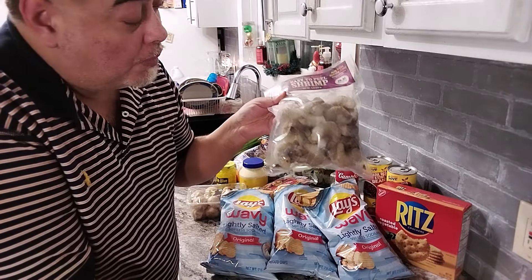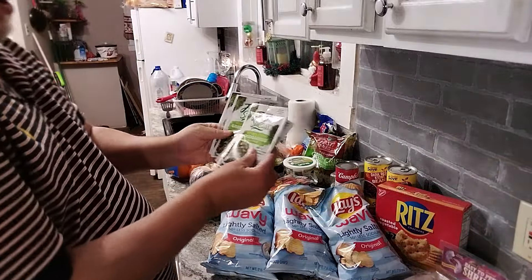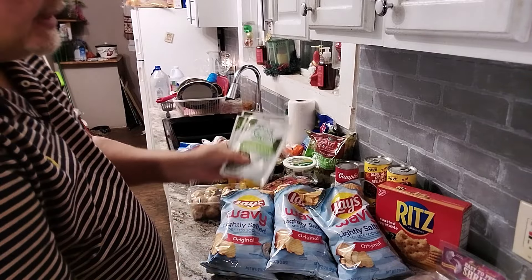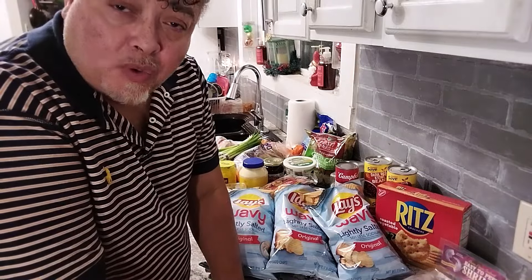A whole bag of shrimp for $7. Amazing. I got four green seasonings, because for Christmas and New Year's I'm doing Southern-style dinners, and that includes some smoky greens.